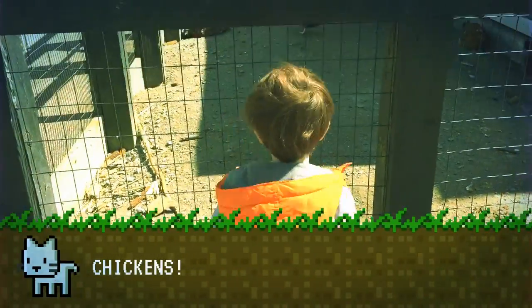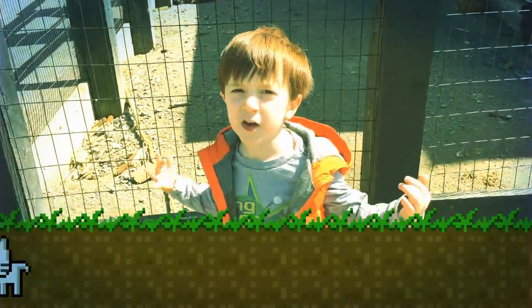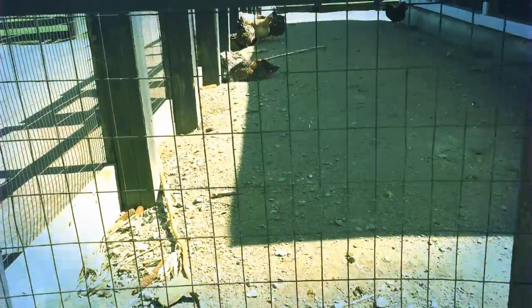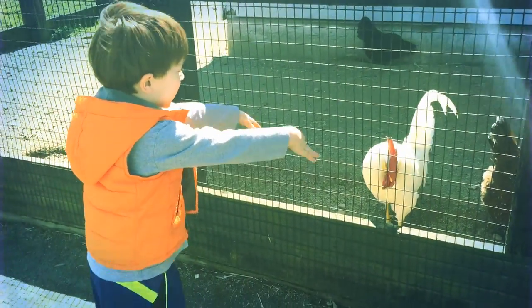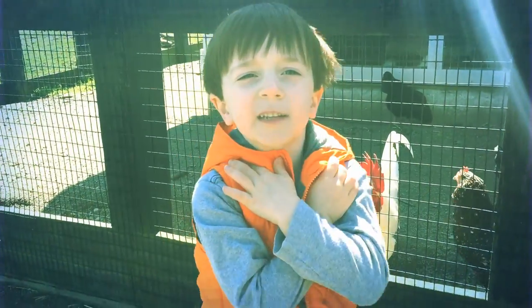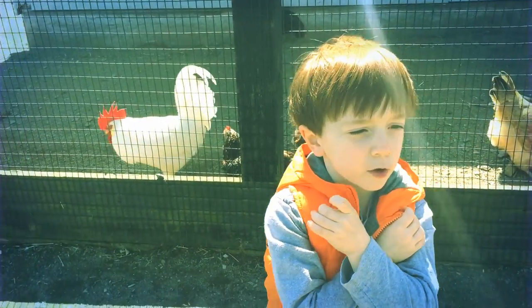Hello everyone, we're at the chickens. The chickens have such fluffy feathers. My favorite is that white one in the back. This is my favorite chickie — its name is Steam, because the color it is, it's the color of steam.